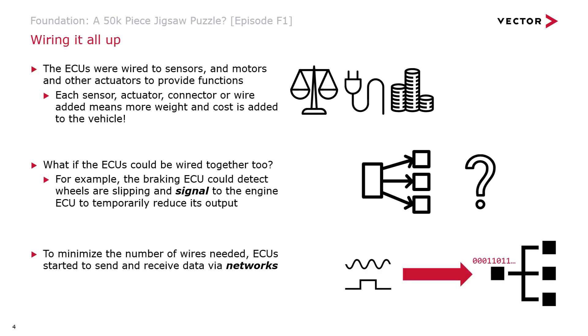Networks are actually the foundation of where Vector started. Vector started with software tools that engineers could run on PCs to understand what was happening on the networks in vehicles they were working on. The ability of ECUs to communicate and having just a little bit of intelligence also led to some other interesting possibilities.